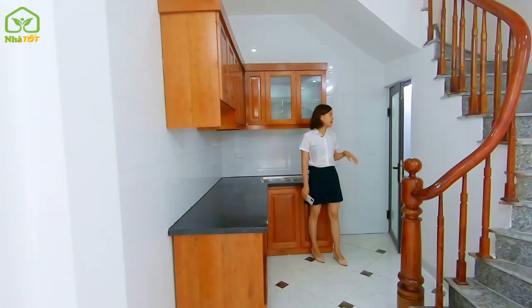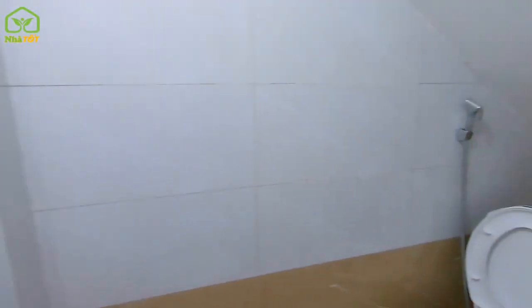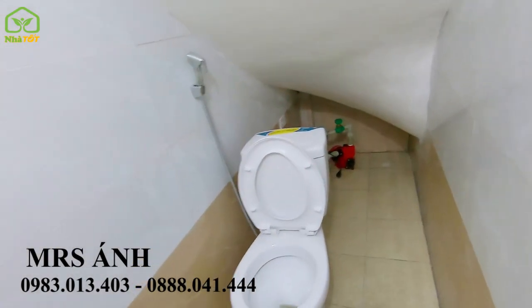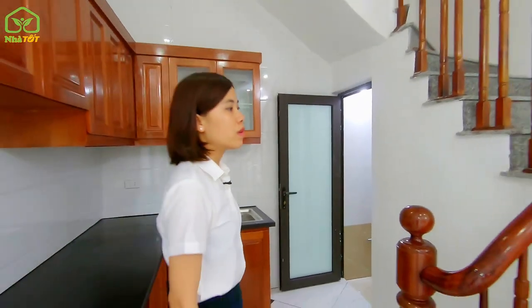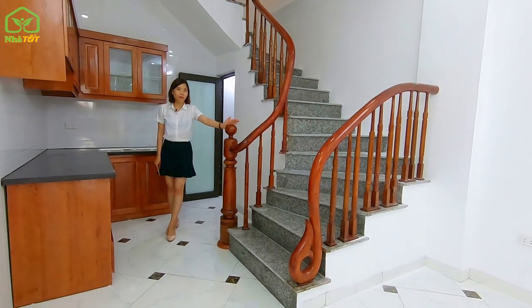Tầng 1 của ngôi nhà có thiết kế 1 nhà vệ sinh, được lắp đầy đủ hệ thống sen, vòi xịt bồn cầu, và vòi rửa. Toàn bộ hệ thống tay vịn cầu thang từ tầng 1 lên tầng 4 được làm bằng gỗ lim Nam Phi.